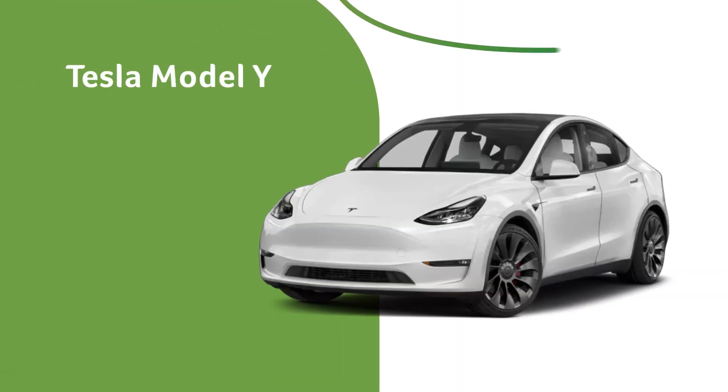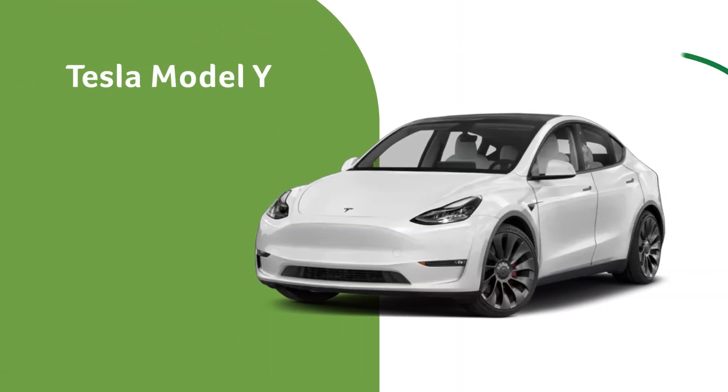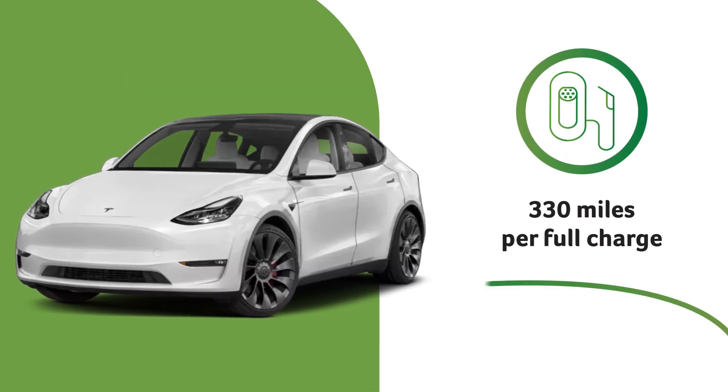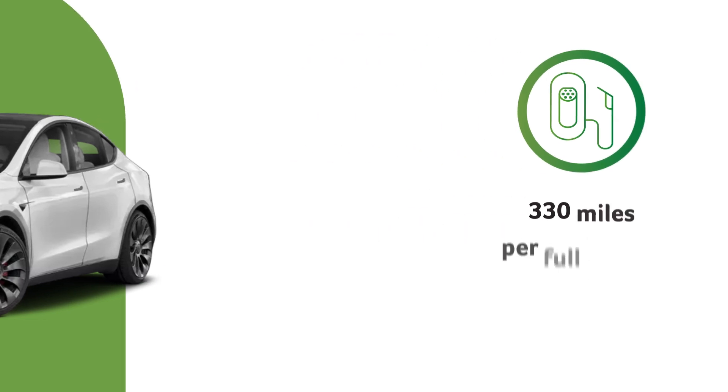The Tesla Model Y is a midsize SUV with a spacious cabin. The long-range version has a battery that can deliver up to an estimated 330 miles per charge.